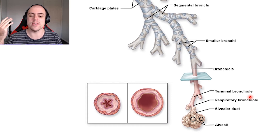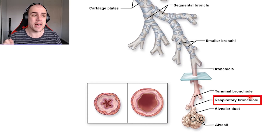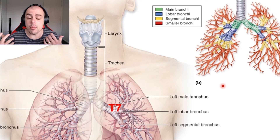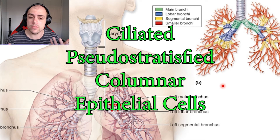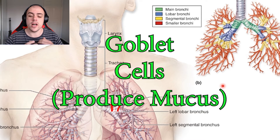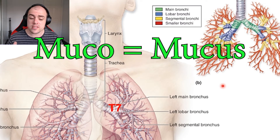From the terminal bronchiole, air moves down the respiratory bronchiole and enters the alveoli, which will be covered in the next video. It's also important to note that the trachea and bronchioles are lined with pseudostratified columnar epithelial cells that contain a large number of goblet cells.